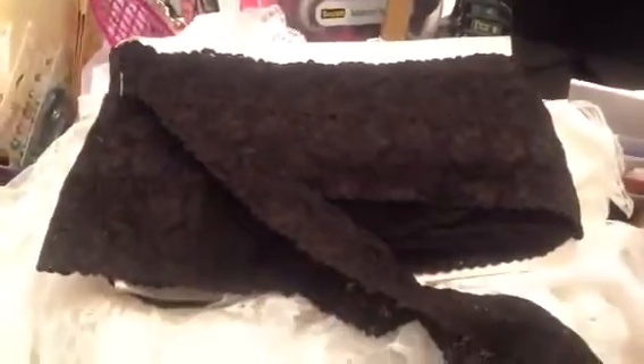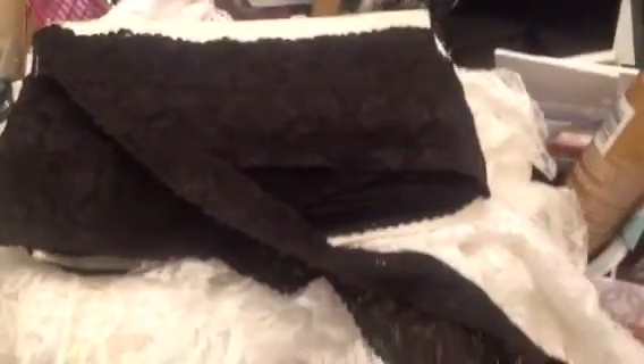This one shocked me more than anything besides the white lace — this right here, look at this big bundle of black lace. I'm gonna hold it up against this white and put it in this little pile. Look at that, you guys!